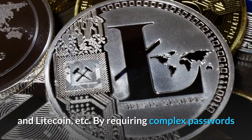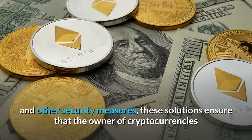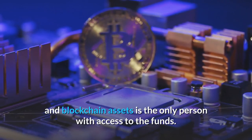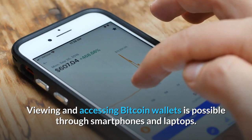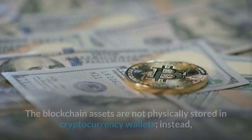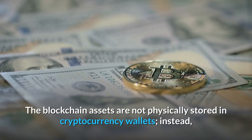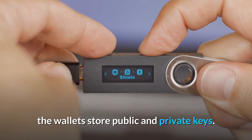By requiring complex passwords and other security measures, these solutions ensure that the owner of cryptocurrencies and blockchain assets is the only person with access to the funds. Viewing and accessing Bitcoin wallets is possible through smartphones and laptops. The blockchain assets are not physically stored in cryptocurrency wallets; instead, the wallets store public and private keys.